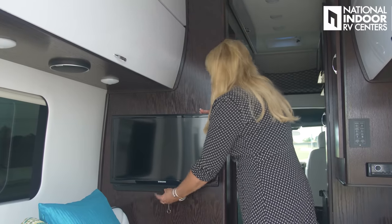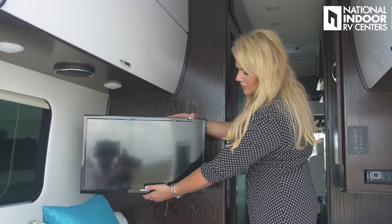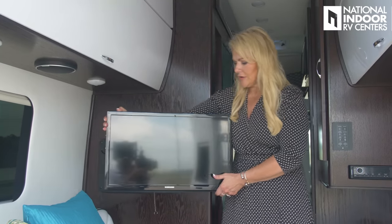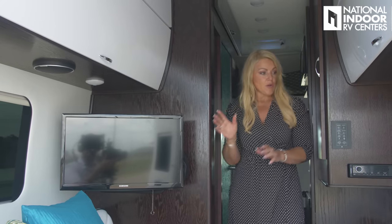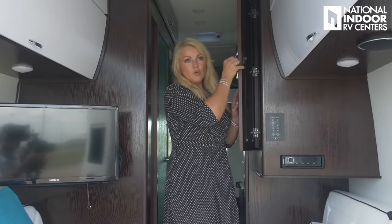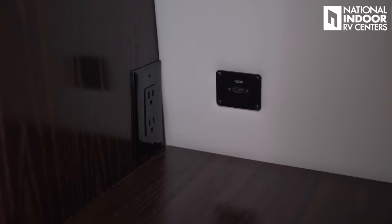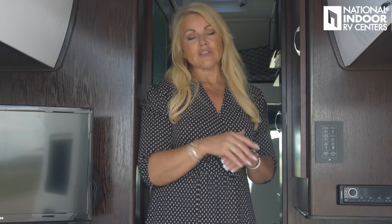We have our Samsung TV — you just pull this little string here and you can release that so you can bring it out and angle it to wherever you want to view the TV from. Pretty handy, I like that feature. Then we go back into our storage space — we have a nice mirror here, hanging space, and this cabinet is lit. We have an HDMI switch in the back and a 110 outlet. And all the woodwork is done inside and out, so there's no unfinished wood in this coach — every drawer, everything you open is nice and finished. It just looks like a million bucks.